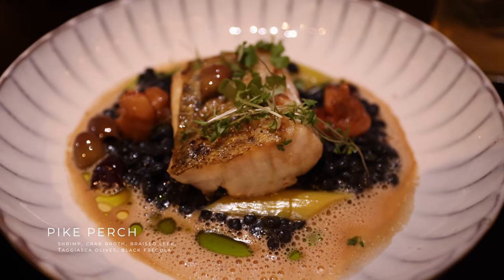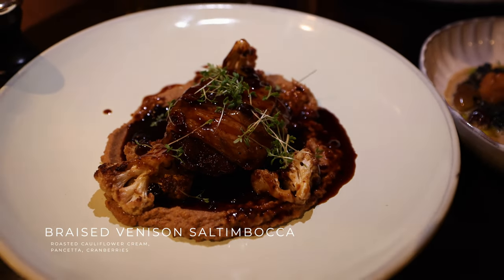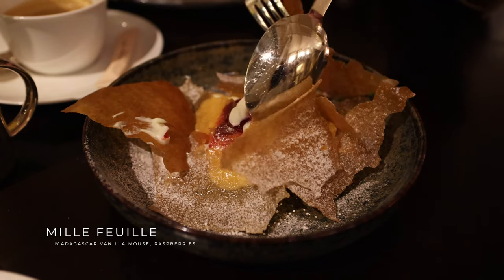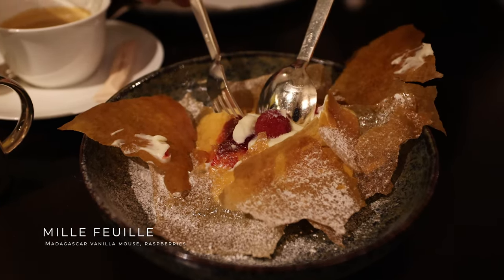Our mains have arrived — one fish and one meat dish prepared for us. The fish is a pike perch on a bed of black risotto with squid ink, and they have a crab broth for us to dip our fish in. The meat dish is a venison on a bed of cranberry sauce and creamed cauliflower. For dessert we decided to go a little lighter and just share one — the mille-feuille, made with a Middle Eastern filo pastry instead of traditional French puff pastry, with vanilla cream and raspberry sauce inside. We also got some hot coffee to complement it.